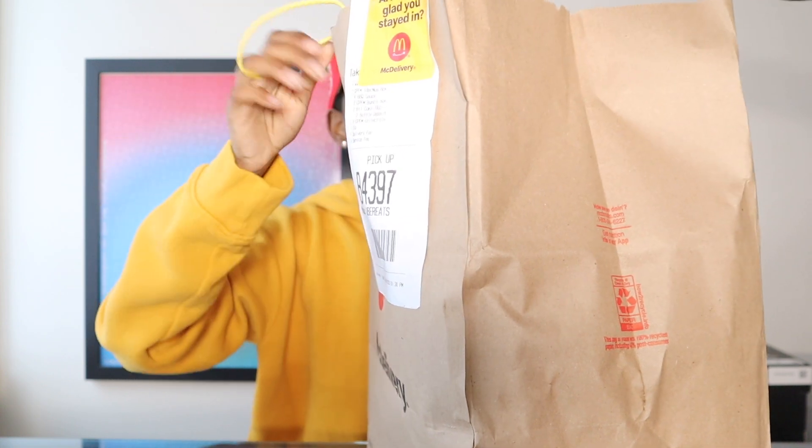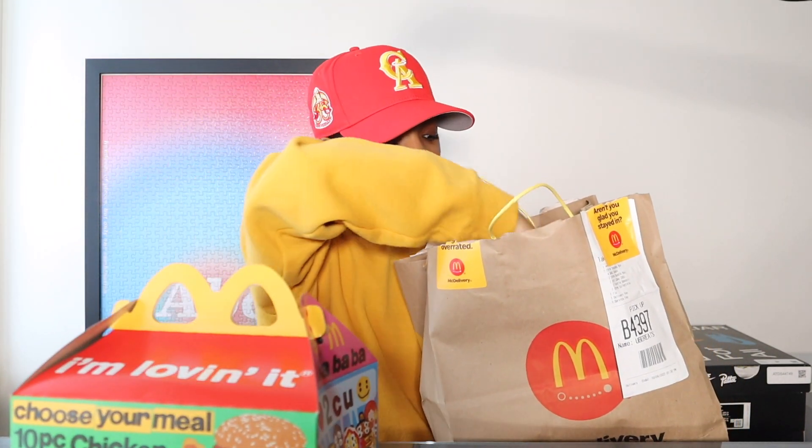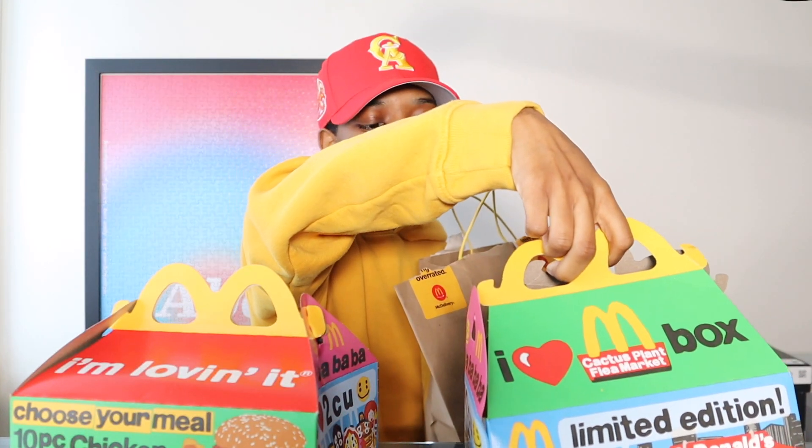Let's go ahead and open this up. I did get two of them. This one got a little banged up but it's alright. These are definitely collectibles, and I'm a big fan of collectibles outside of sneakers — hats, clothing. I'm a big toy collector: designer toys, vintage toys, so on and so forth. So it wasn't really a debate of whether I was gonna get them, just how I wanted to get them.